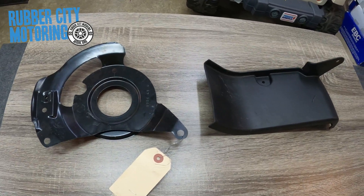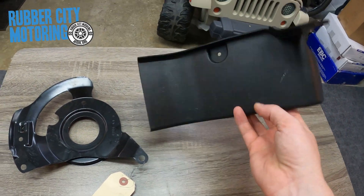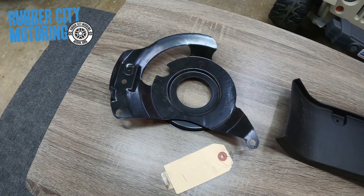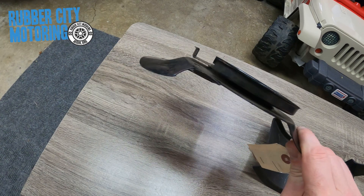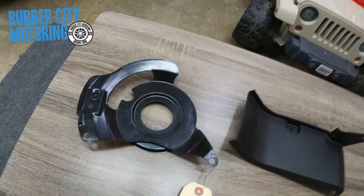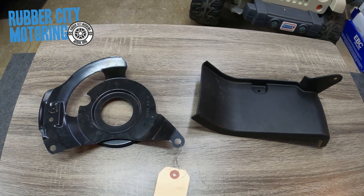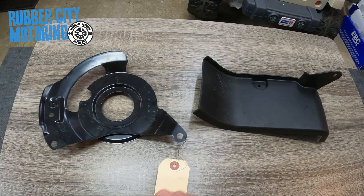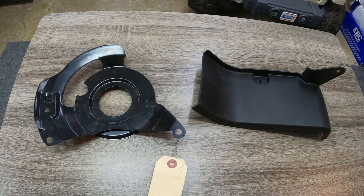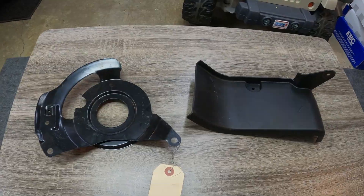If you find a wrecked Caprice police edition, definitely take these off. I'd guess the average salvage yard would let them go for about five bucks, but the odds of them still being intact after half a million to a million miles of police use are slim to none. Fifteen years ago you probably could have gone to any GM dealership and picked those up with the right part numbers for a pretty good deal. But who knew? Thanks for watching and following along on this little part of the journey — I'll see you next time.